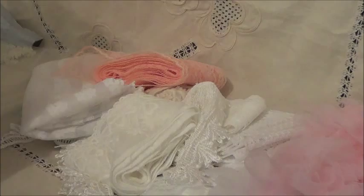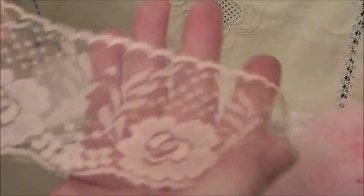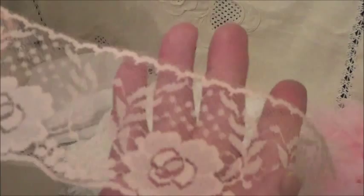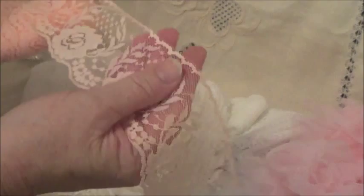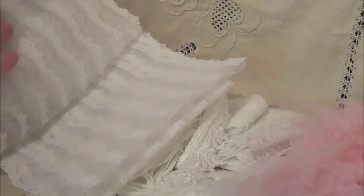And it looks like Dee has blessed me with all of this gorgeous lace. Look at this. Isn't that beautiful? That's a lovely, lovely pattern on that. And there's heaps of that one. Thank you so much, Dee. I will, of course, put a link to Dee's channel below. And wow, look at that. That's huge. Oh, that is beautiful. That's really beautiful. Thank you so very much. And there's quite a lot of that there as well.